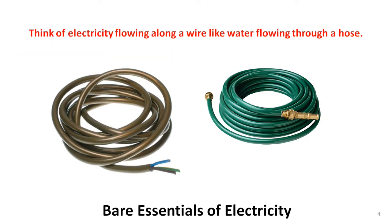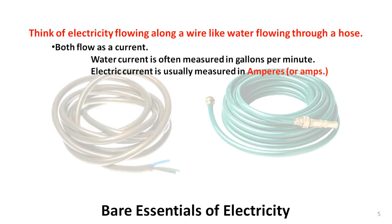Analogies can help to understand things, and a popular analogy is to compare electricity flowing along a wire to water flowing through a garden hose. It's not a perfect analogy, but it works pretty well as an introduction. Current is very often mentioned when we talk about water or electricity, and in both cases it references a flow. Amperes, often abbreviated as amps, is used to define the amount of electric current flowing through a wire or other circuit.